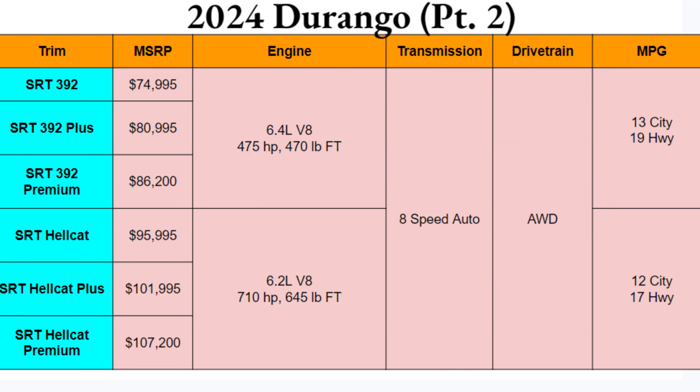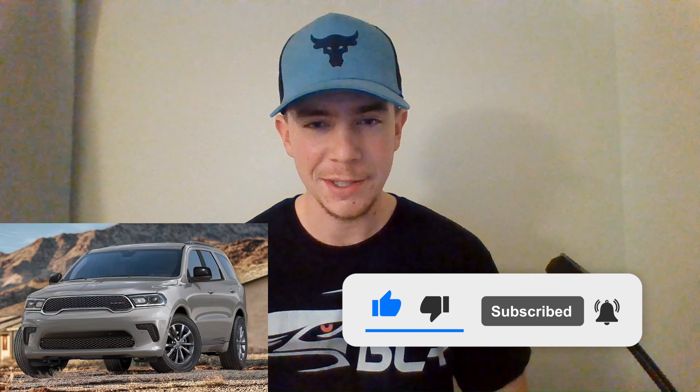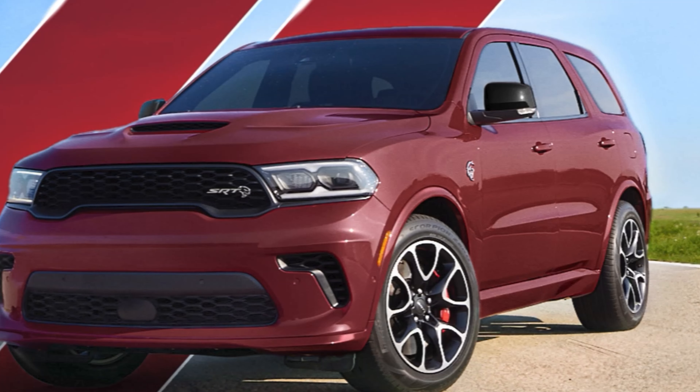Quick note: Ben's Car Reviews strives to be the most accurate and relevant information in under ten minutes — no misleading or wasted time. Please like and subscribe to help grow the channel. The Durango is certainly a favorite of mine; I've been a big Dodge guy and have always loved Mopar muscle.